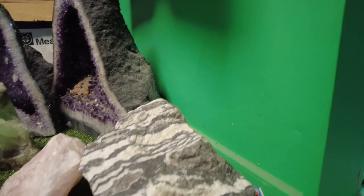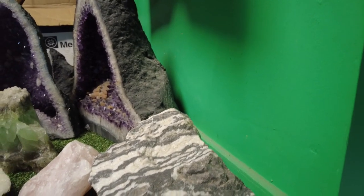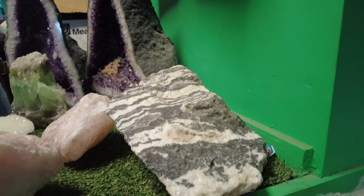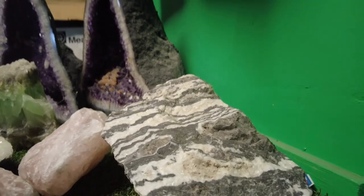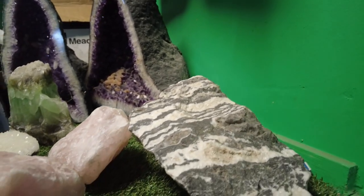We're going to look at this one first, this one here. I've got no idea what these are — we've got a lot of research to do on this sale. I know some of the obvious stuff, some of the geodes and stuff, but some of these stones — you've got to appreciate the scale here because a lot of this stuff is pretty big.